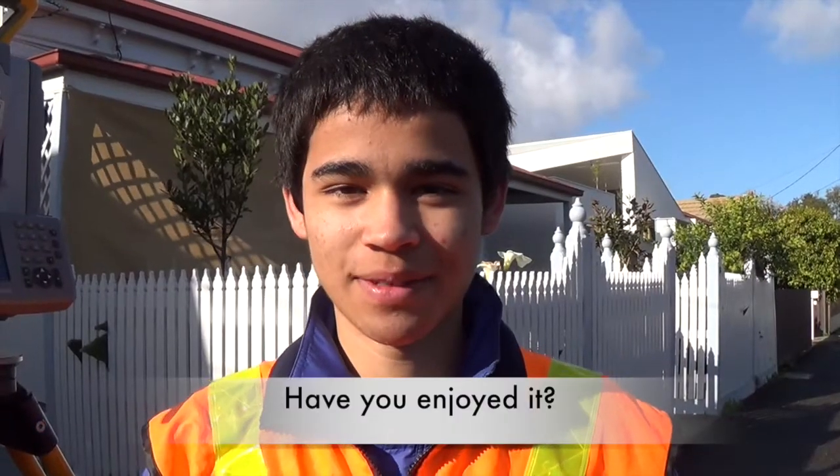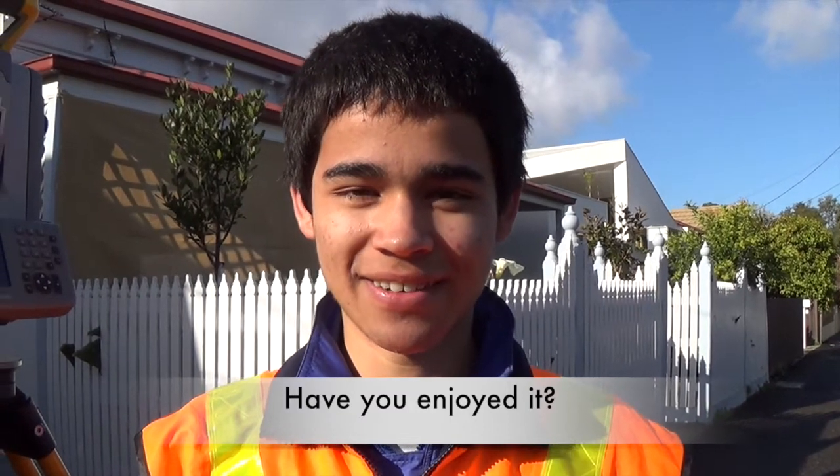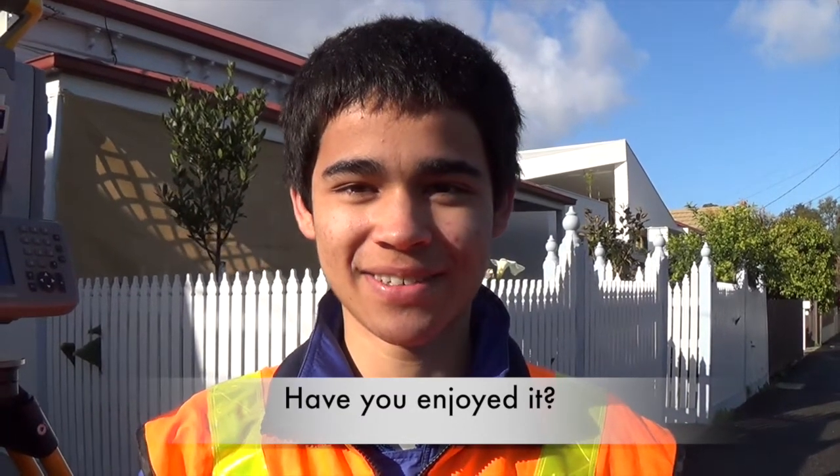I have enjoyed it — it's been very interesting. There are a lot of things I hadn't noticed before that I now look at and go, 'Hey, wait a second, that's a survey mark,' or something like that.